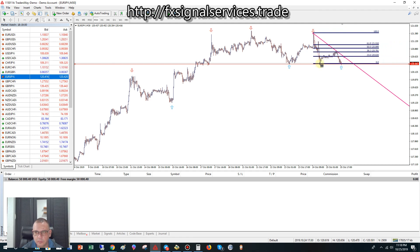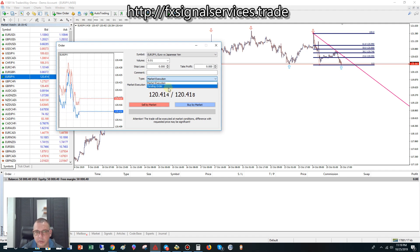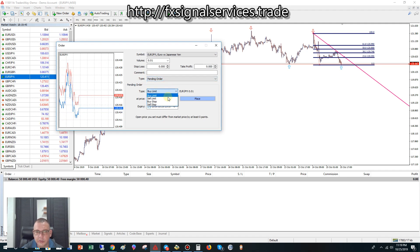Coming down to this arrow — notice where the 23.6 touches this trend line. I call that X marks the spot. Either it's going to break and go higher, or it's going to drop. Looking at the higher time frames you can definitely tell it's getting ready to drop. So what I would do is put a sell limit pending order right here at the 23.6. Go to New Order, change from market execution to pending order, and choose sell limit — meaning it'll go up, hit the pending order, and then drop.